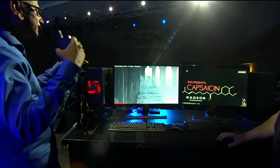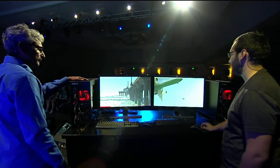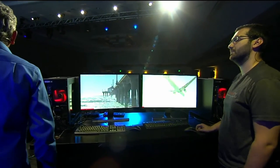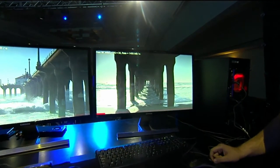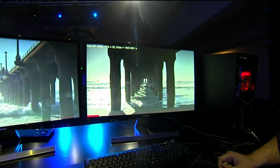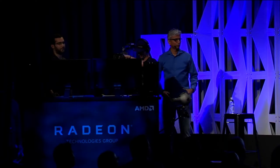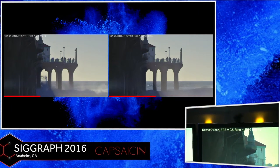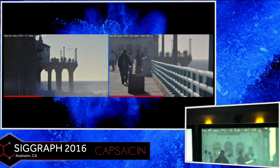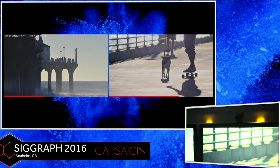Now let's see what a system equipped with the Radeon Pro SSG can do — smooth 30Hz. But that's not even stressing the Radeon Pro SSG because it's locked to 30Hz. If you unlock the frame rate, it is running over 90Hz at 4.5 gigabytes per second straight out of the Radeon Pro SSG — over 5x speed up on an important workload.